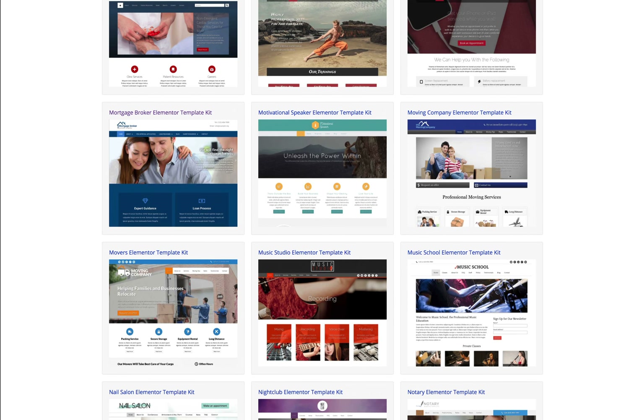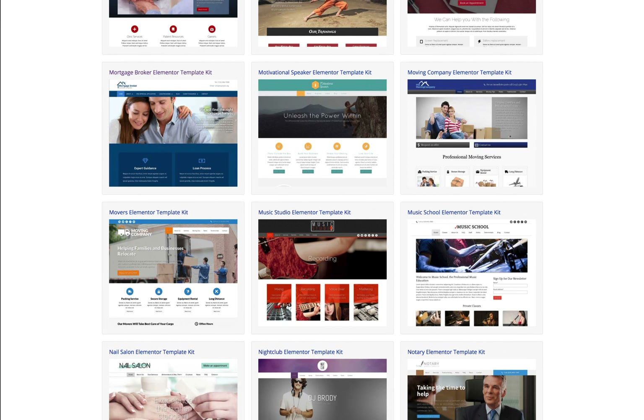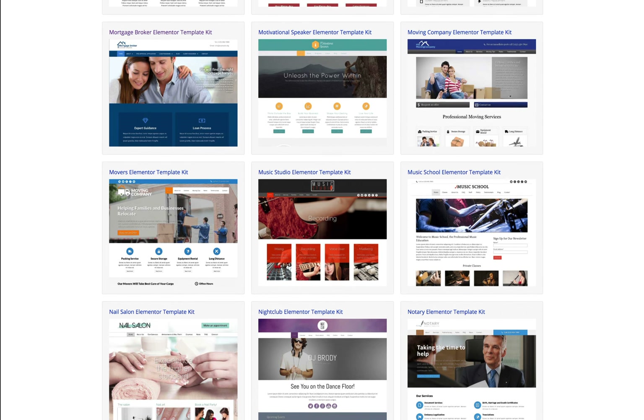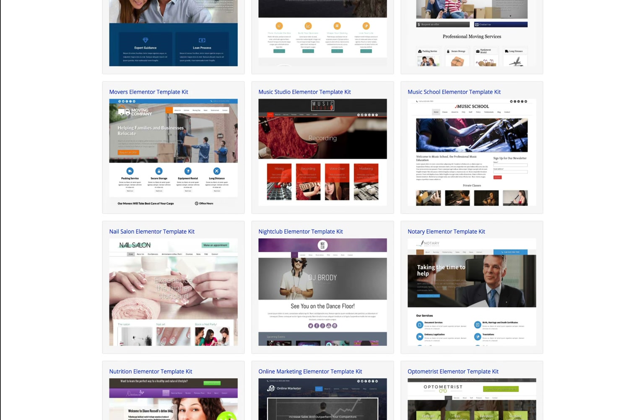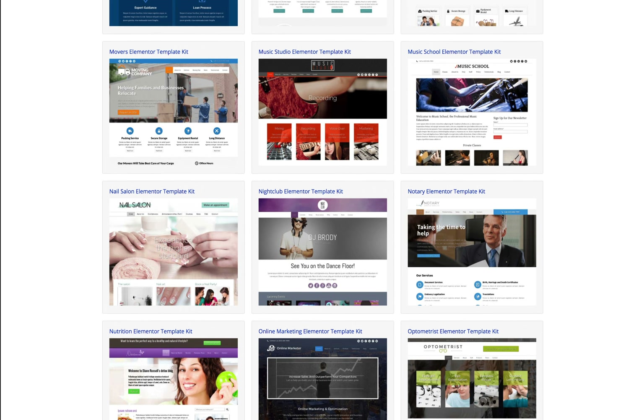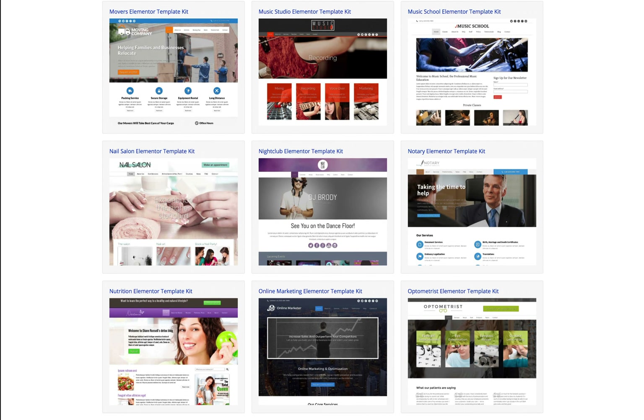The Elementor template kit can be used in such a way that you will have the complete demo website ready almost instantaneously. And truly anyone can be a professional web designer and create beautiful websites with our Elementor template kits.